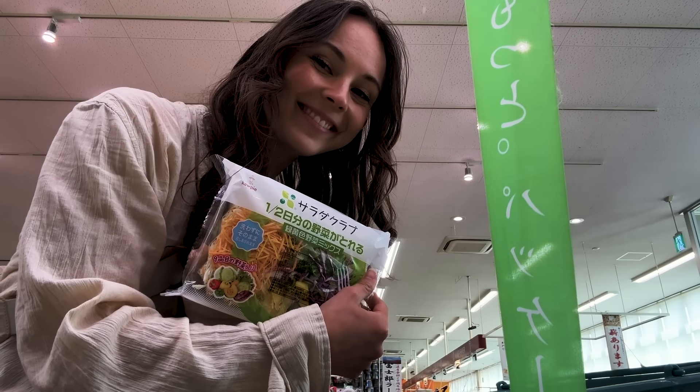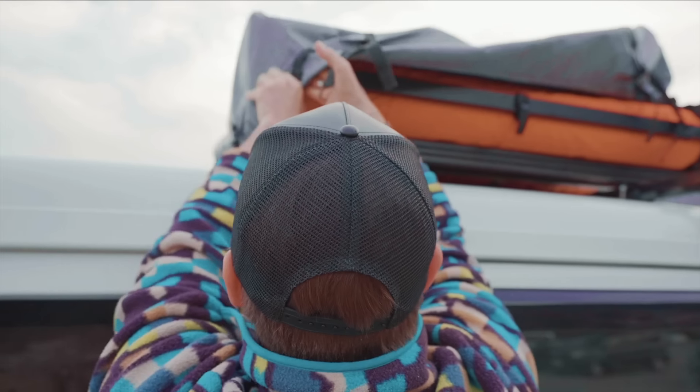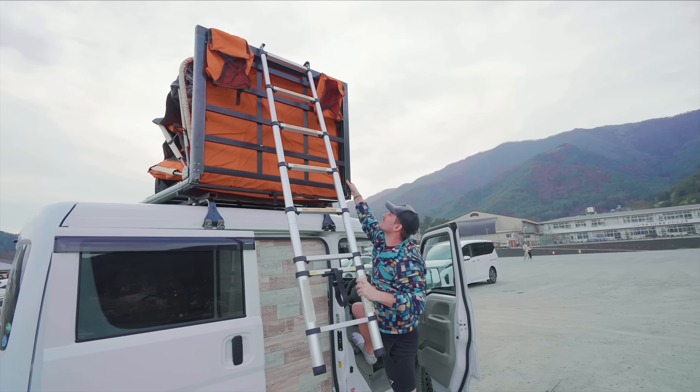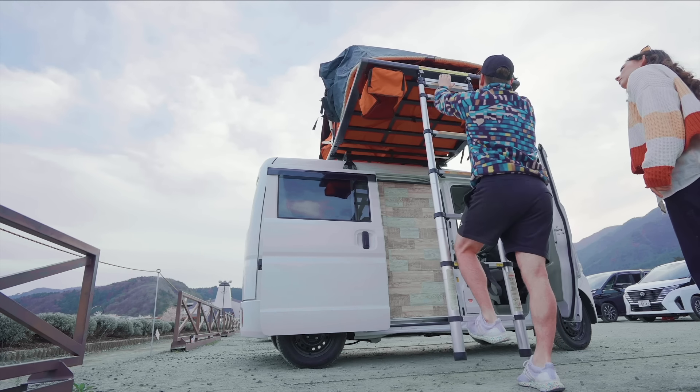Got some salad. We've officially just made it to our next destination. We are going to attempt to camp here overnight. The camping laws here — or like the overnight car camping laws — are very different. Where you can just kind of park anywhere? It's still a little unclear, not gonna lie. But we'll see.